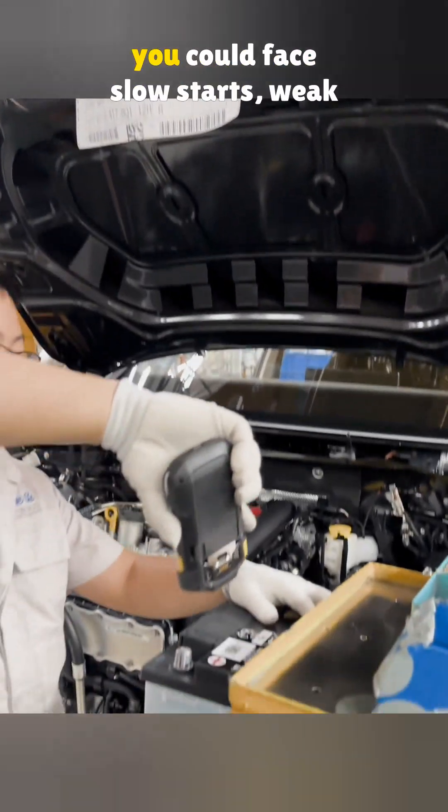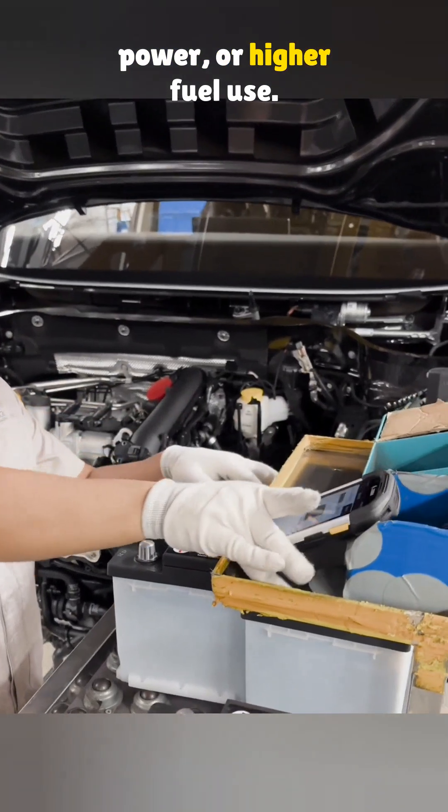If you never replace the battery, you could face slow starts, weak power, or higher fuel use.